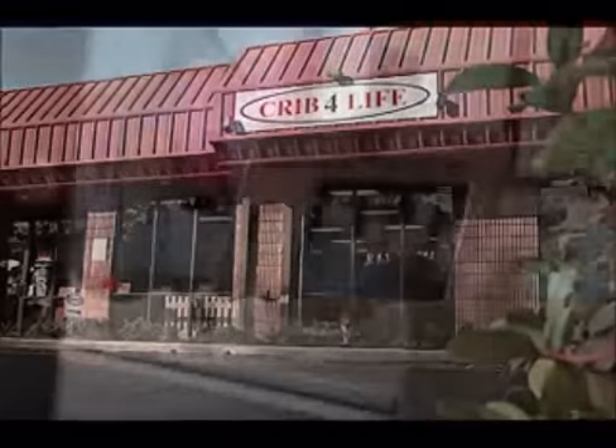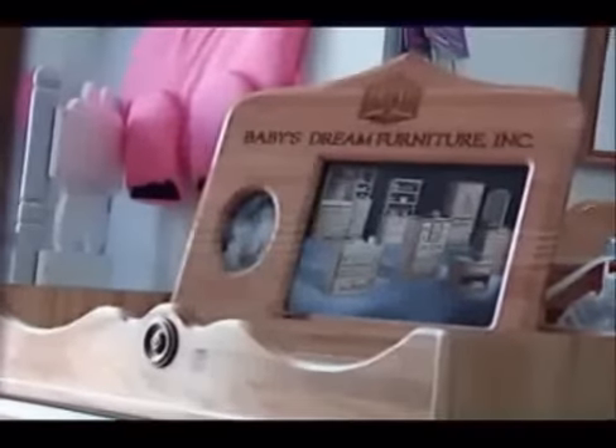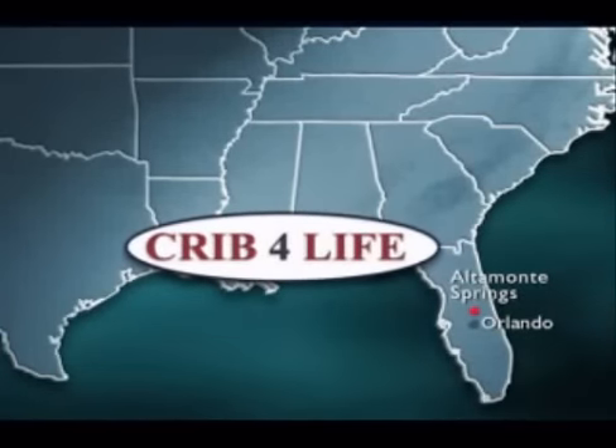Crip for Life is a family owned company featuring Baby's Dream furniture. Our retail showroom is located in Central Florida, 8 miles north of Orlando, and we have been serving satisfied customers for over a decade.